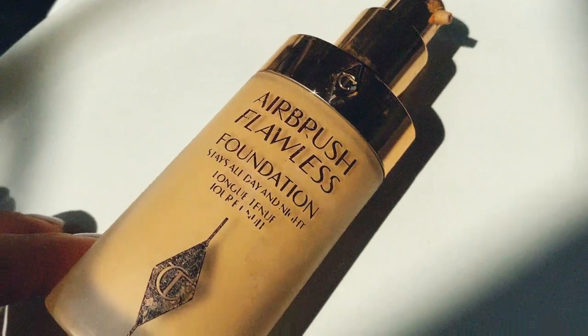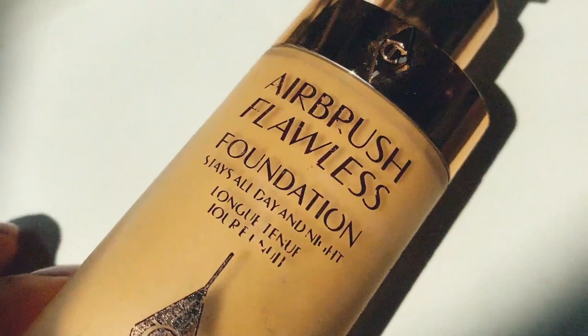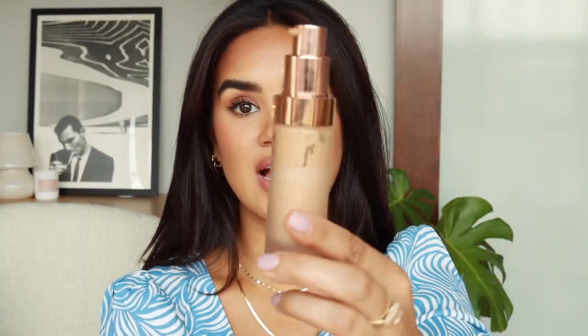The other foundation with the best staying power is the Airbrush Flawless Foundation from Charlotte Tilbury — stays all day and all night, and I agree with that. You can tell by the bottle I've been using it constantly. I really like this during summer or on days where I want to ensure my makeup lasts as long as possible.